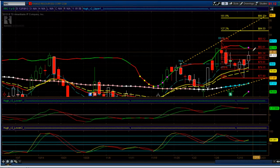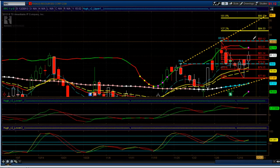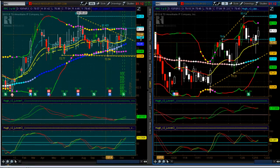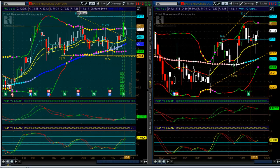Here are some initial targets for RRC. First, get through the 786 retracement — it got through the 618 today, so the next level is the 786, which comes in at 82. It's currently in a daily squeeze as well. Then the 100% level is at 83, and the 1.272 extension will be the outside target at about 84.50. It's in a weekly squeeze and the start of a daily squeeze, and the hourly looks good as well. If it breaks above 82, it could have some strong movement to the upside.